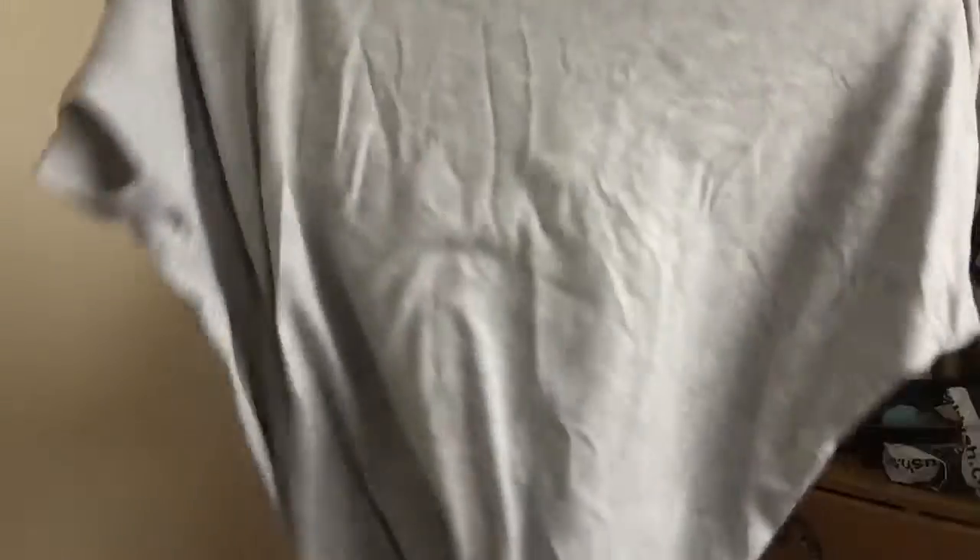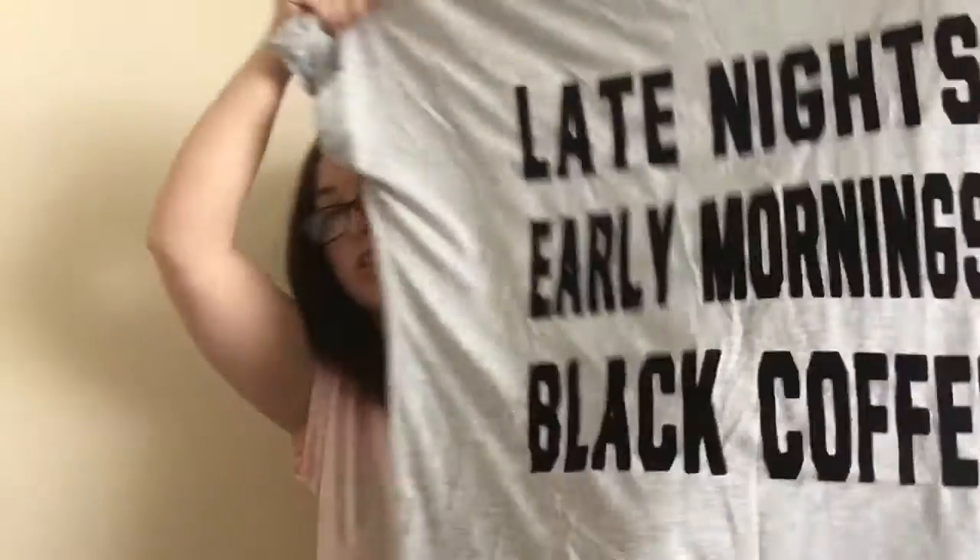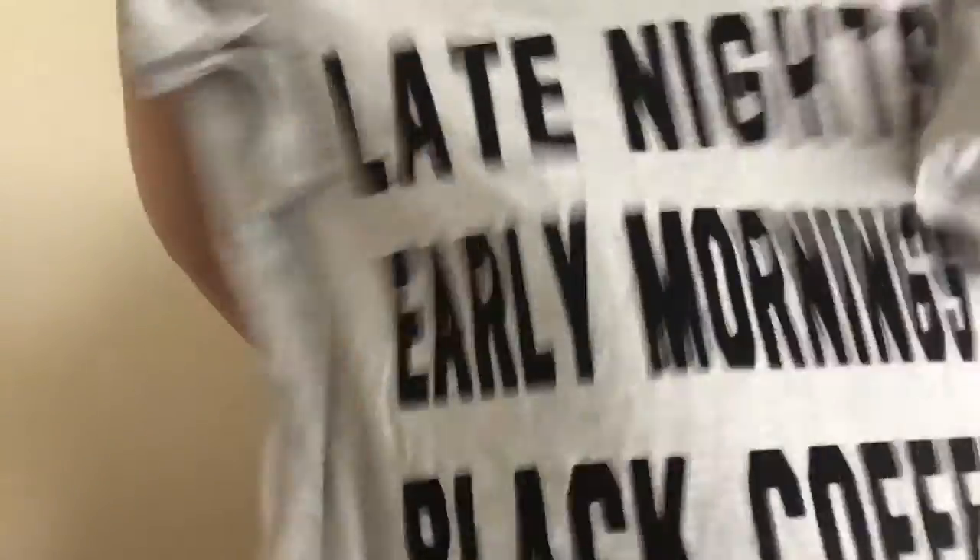I went to Topshop — I didn't get much from there. I'm really into 90s style at the minute, big baggy 90s, because the evenings are just so humid and sticky. I got this 'Late Nights Early Mornings Black Coffee' top, which literally suits me down to a tee. I got it in a size 12 which is absolutely humongous, but you just love baggies for bed. That was £20 and it feels so soft.